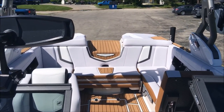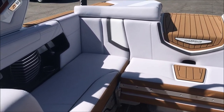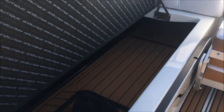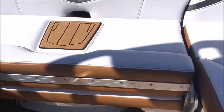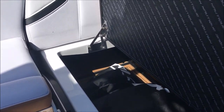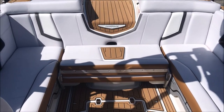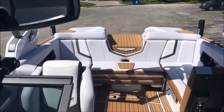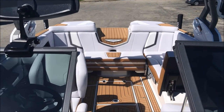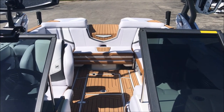Let's get one more look at the interior and storage areas on either side — those communicate through to the back. Got our platform cover stashed in there. That pretty much wraps it up on the 2017 G23. If you have any questions, feel free to give us a call at 317-845-9253. Come check this thing out — it's ready to go. Thanks for watching.